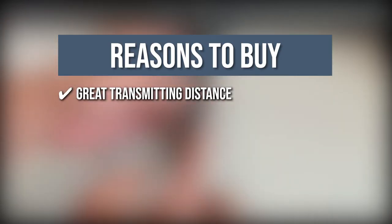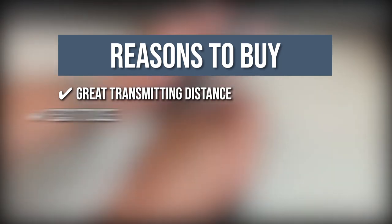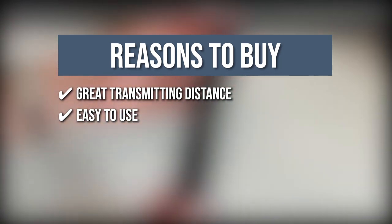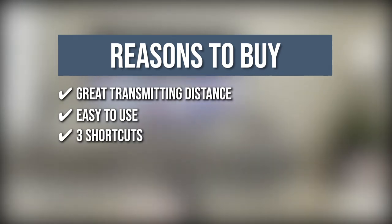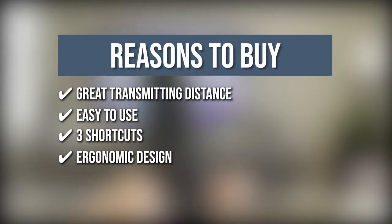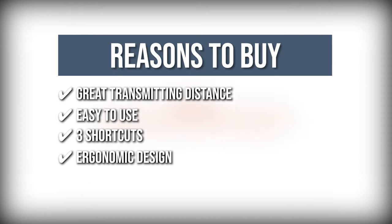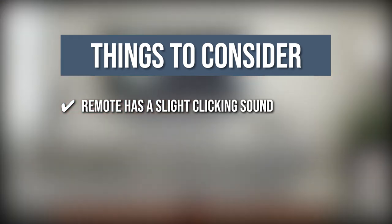The team recommends this purchase based on the following. Great transmitting distance: you can direct your smart TV even when you are 40 feet away. Easy to use: this device does not need programming and only needs two 1.5V AA batteries. Three shortcuts: you can jump right into your preferred server from Netflix, Amazon Prime, and the web. Ergonomic design: the compact and slightly curved design makes this device comfortable to hold. Note that the remote has a slight clicking sound.